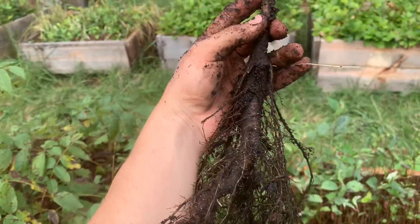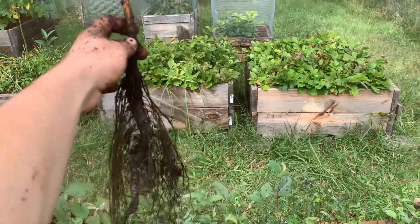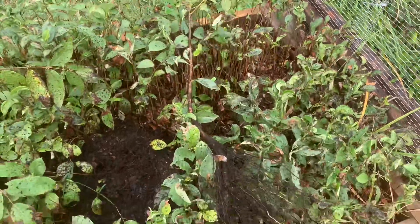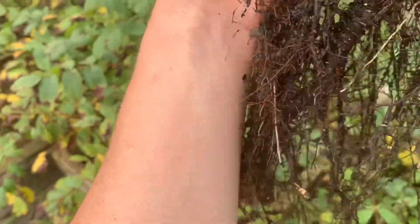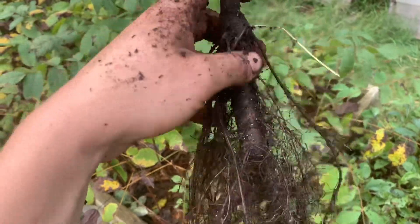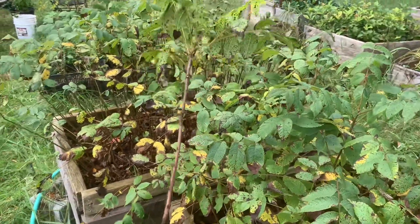Boy, this walnut had a really deep root down in there — look at this! Can't even get the whole thing in one shot, it's almost as long as the bed. You can see this nice big taproot with all these fibrous horizontal branching roots. The walnut itself above ground is almost two feet tall.